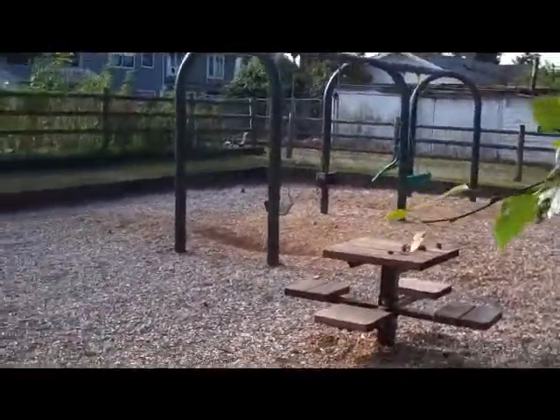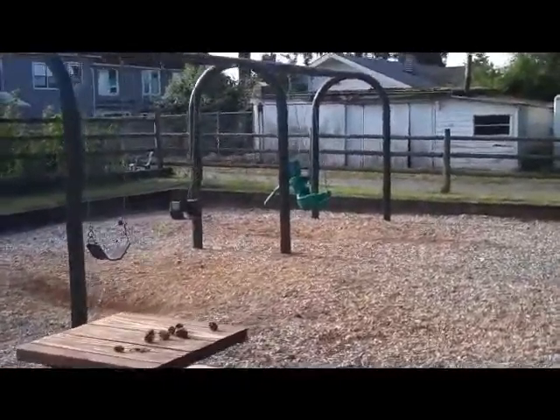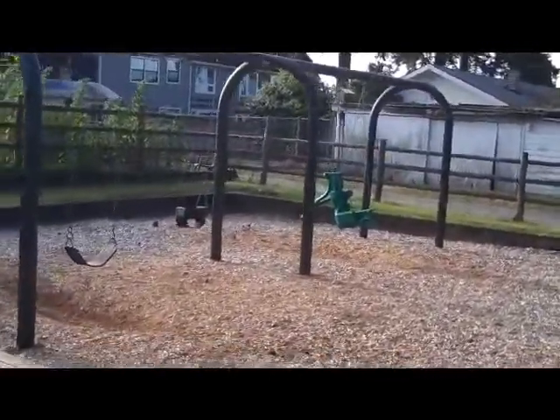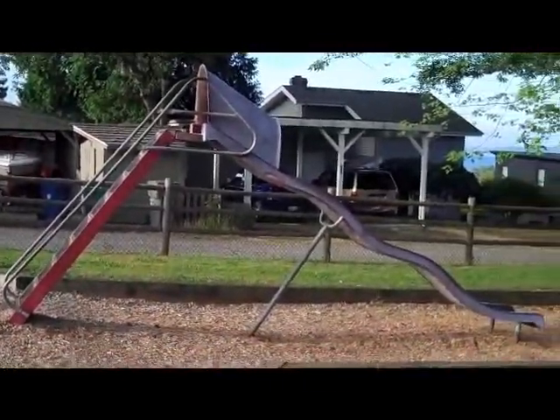And then a little more challenging slide all by itself in one corner. Here's the curvy slide — a little taller than the rest of the toys, and should provide thrills for smaller children.